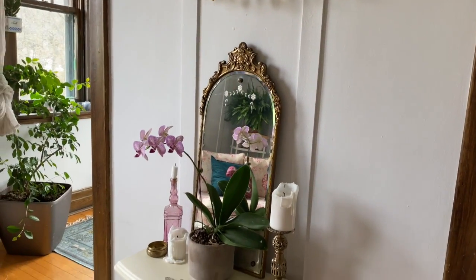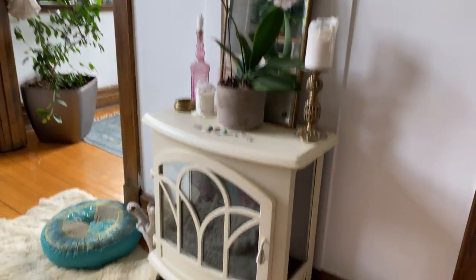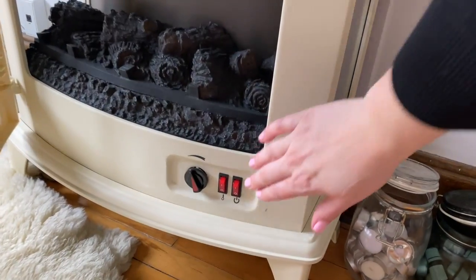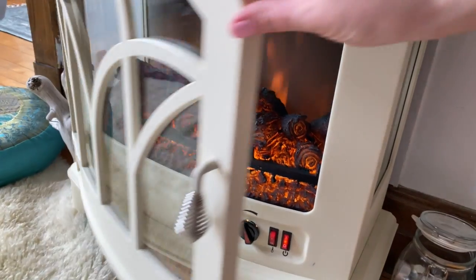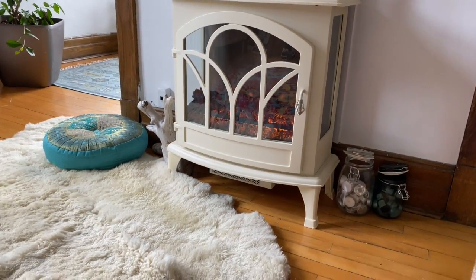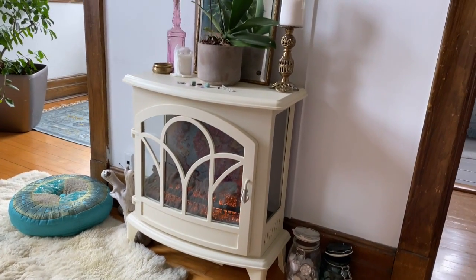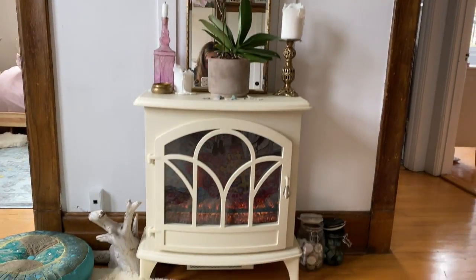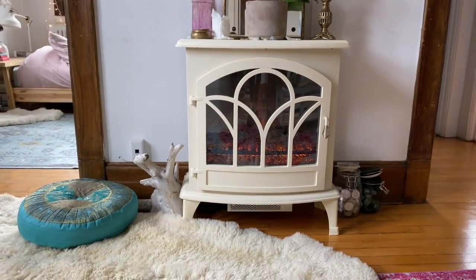Everybody loved in the video was this fireplace. It's an electric fireplace — it does heat, but you just start it like this. It makes any room look so cozy. And I don't have a TV — this was my TV. This is what I invested in. I wanted a piece that people could look at when they came over.